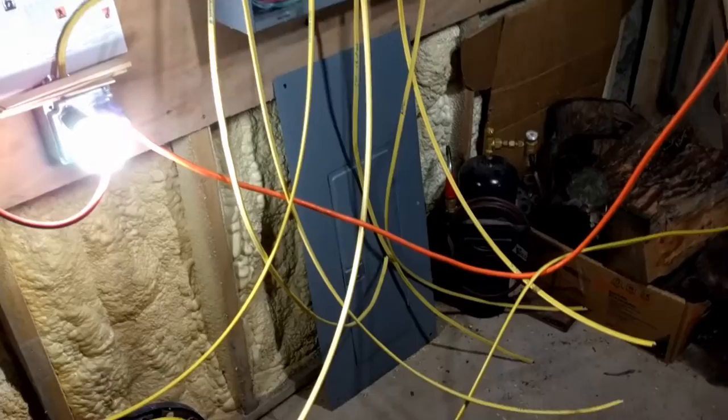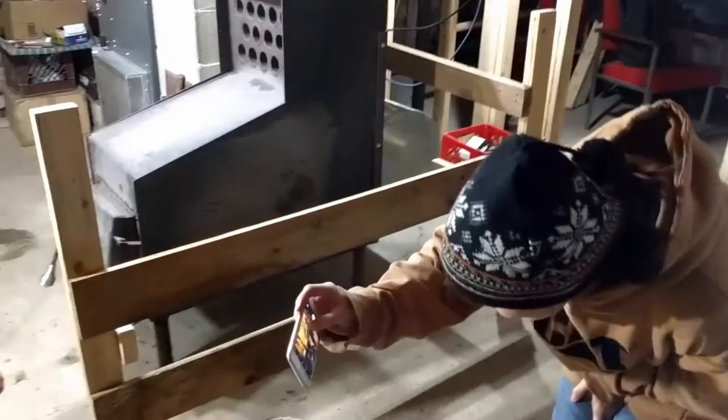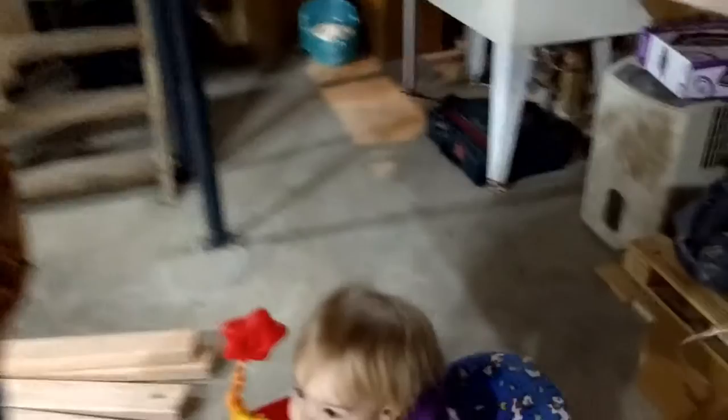As you can see, we've got a bunch more circuits pulled now and we're getting ready to pull one to the kitchen. Little by little, we've got our safety gate built.